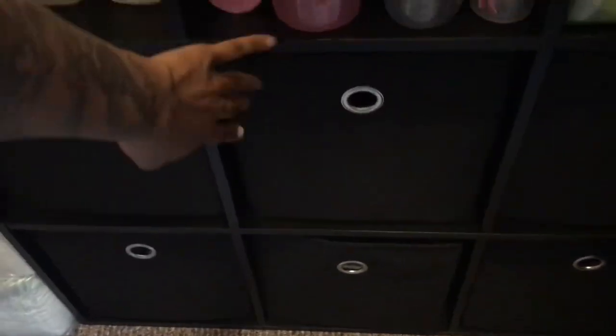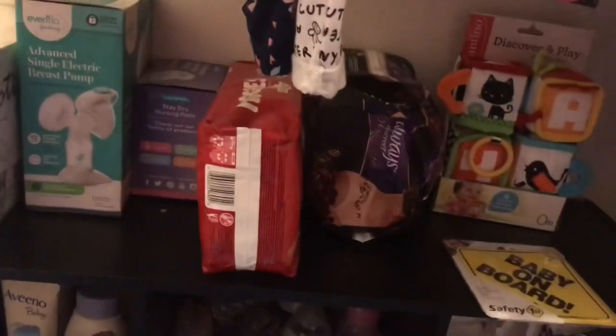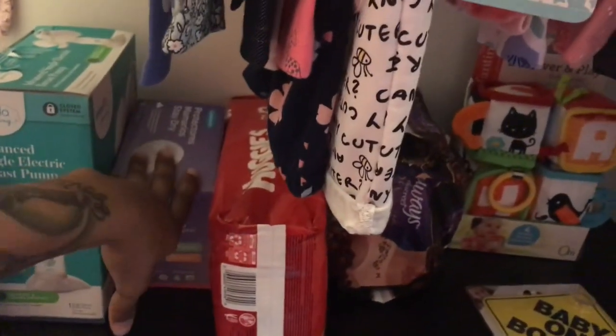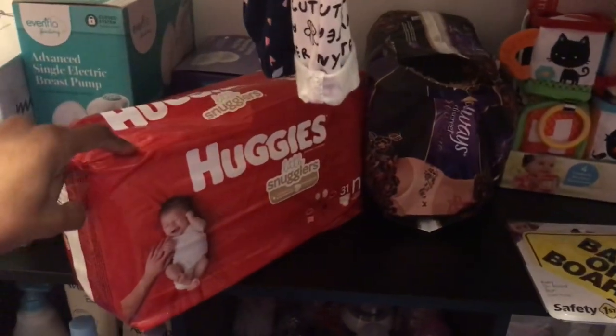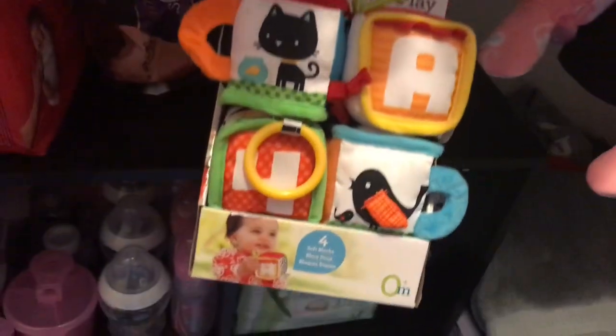I also got these little organizers from Walmart. On the top of the shelf we have my breast pumps — I have two different breast pumps — my nipple pads, a pack of newborn Huggies pampers, and I have my adult pampers as well.